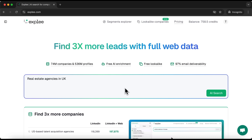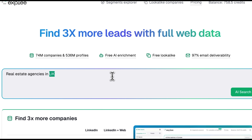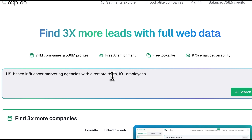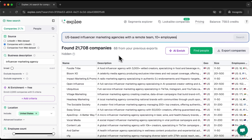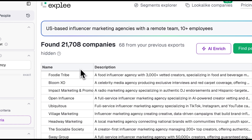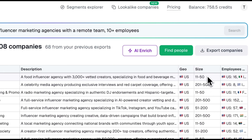Now we're on the main page of the lead generation platform. Let's type in our first prompt. You can enter your request in natural language and the AI will return relevant results. I'll ask it to provide US-based influencer marketing agencies with a remote team and 10-plus employees. We get a list of more than 20,000 companies — very diverse: a food influencer, a celebrity media agency, and so on.